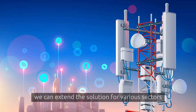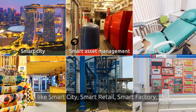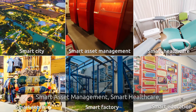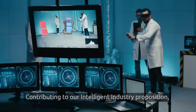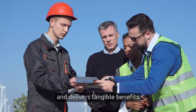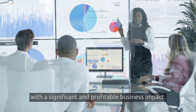Working with our ecosystem partners, we can extend the solution for various sectors like smart city, smart retail, smart factory, smart asset management, smart healthcare and smart education. Contributing to our intelligent industry proposition, it provides great potential and delivers tangible benefits with a significant and profitable business impact.